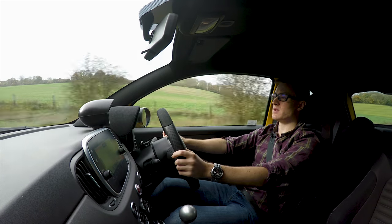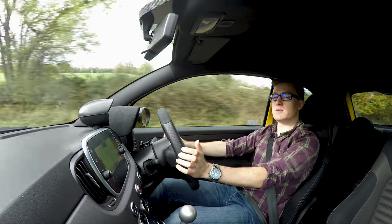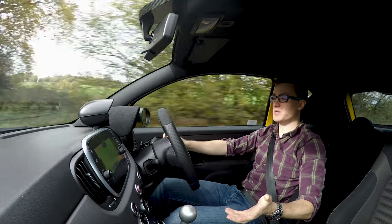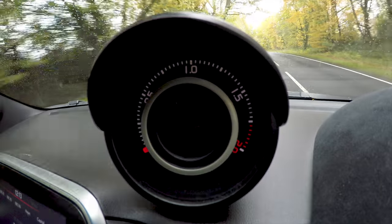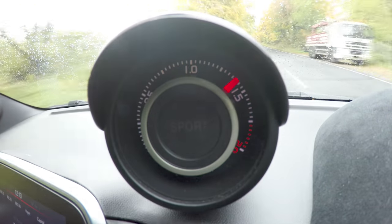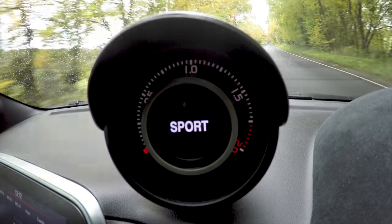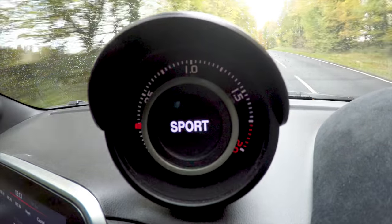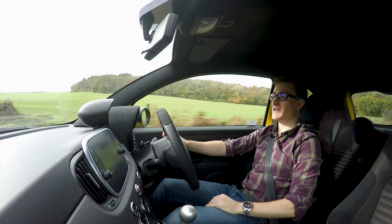Most interestingly, in normal mode you don't seem to get quite as much boost as in sport mode, which suggests you're actually flipping ECU maps. In normal mode with my foot to the floor the boost gauge rises to about 1.4 bar at most, whereas in sport mode doing the same thing you get about 1.8 bar. So there's a fun fact for you — switching between normal and sport mode you're actually running a different map. Interesting.